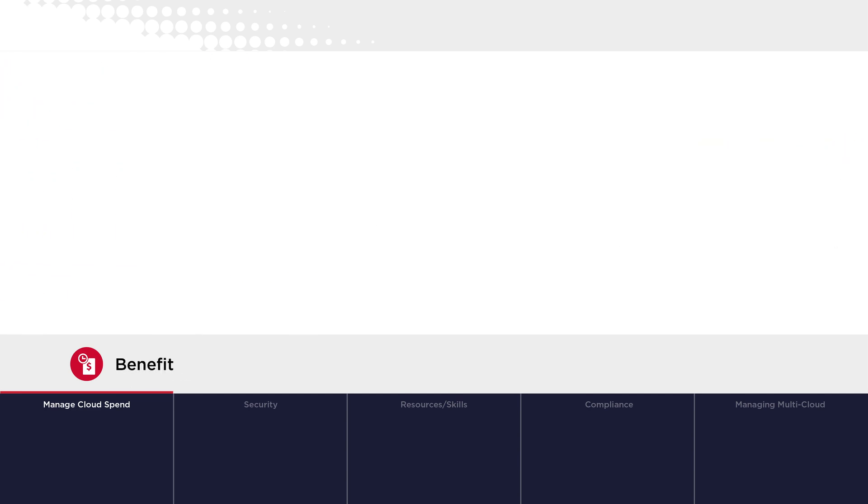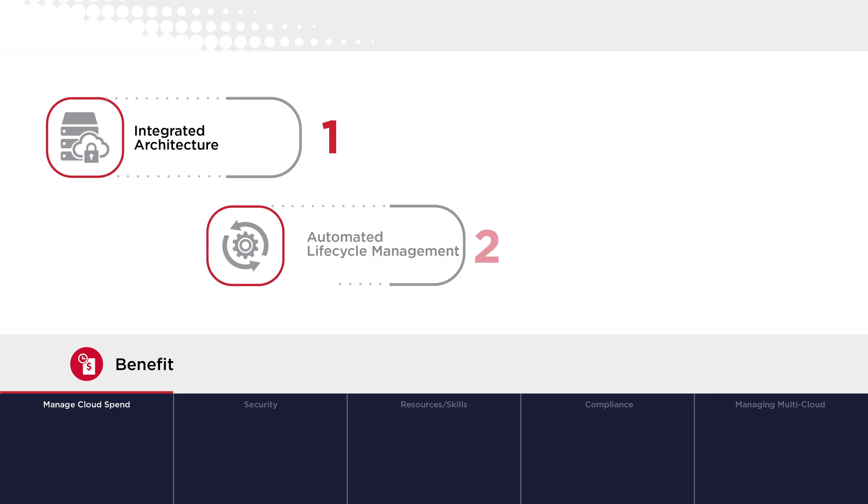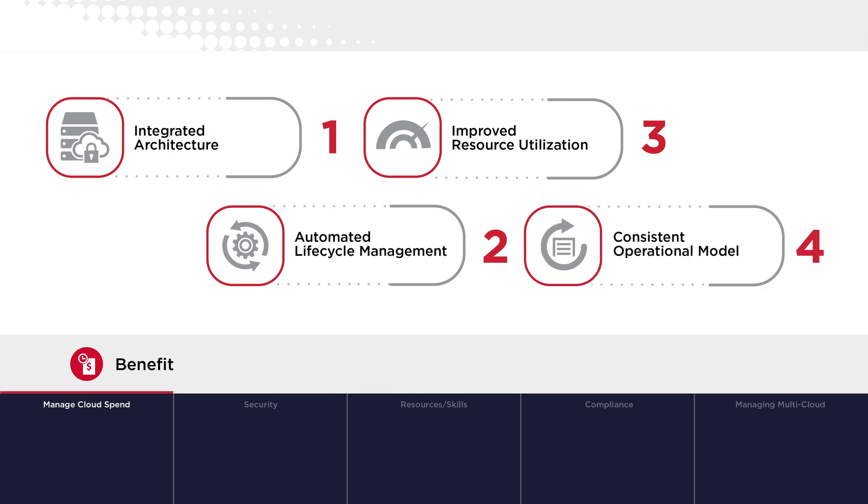VMware Cloud Foundation provides an integrated architecture platform for traditional and cloud-native workloads that can be securely and safely managed within an automated lifecycle management policy. It enables highly consistent resource utilization and helps organizations avoid over or under provisioning. Workloads can easily move to the cloud that allows the best ROI, and this consistent operations model reduces the customer learning curve and need for specialized skills to manage workloads across cloud environments.